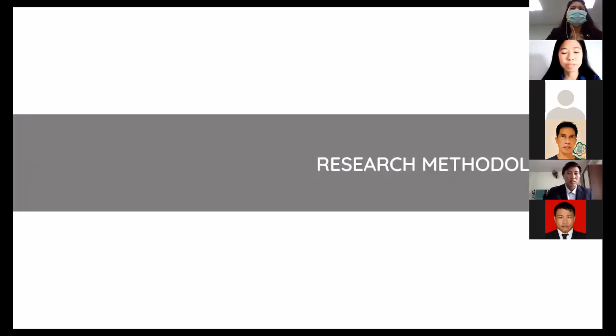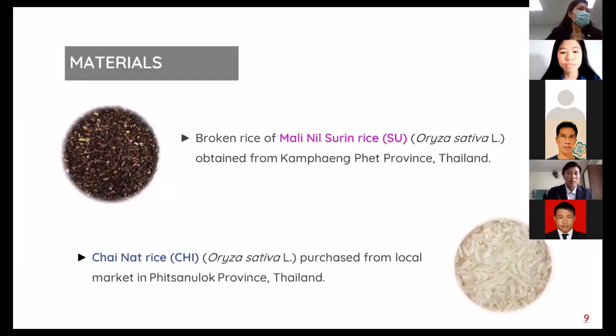The research methodology: materials consisted of dehusked Malininsulin rice obtained from Kamphaeng Phet Province in Thailand, and Chainat rice purchased from local markets in Nakhon Pathom Province, Thailand.